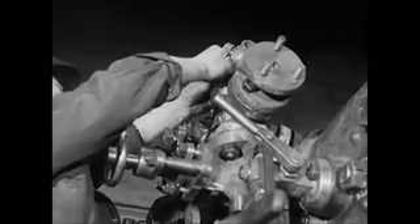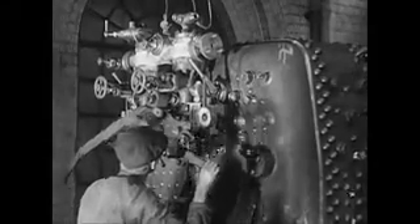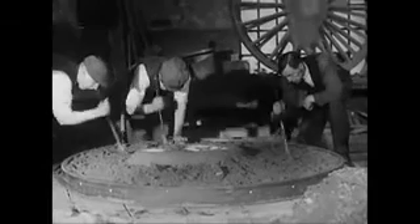Meanwhile things have been happening at the other end of the boiler, and some familiar objects have been finding their way onto the fire door plate. This is the regulator handle. We leave the fitters to get on with their job while we take a look in at the steel foundry — it's time number 6207 had some wheels.